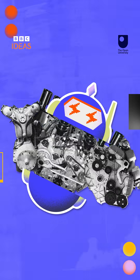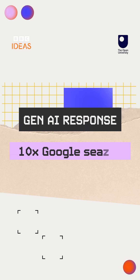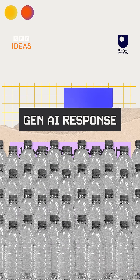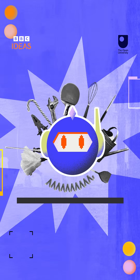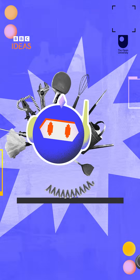Thirdly, GenAI uses up a huge amount of energy. Providing an AI response needs about 10 times more electricity than a Google search and vast amounts of water. Remember, Generative AI has created a set of handy tools, but they aren't perfect and you definitely need to cross-check everything they say.